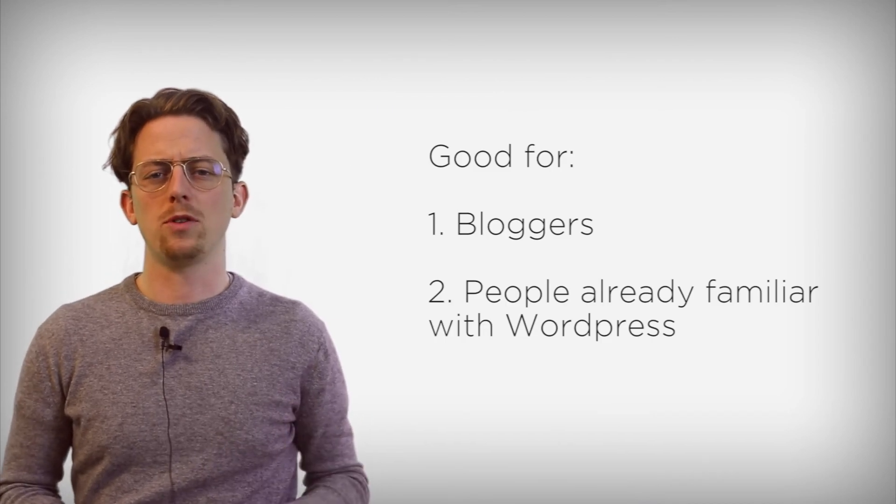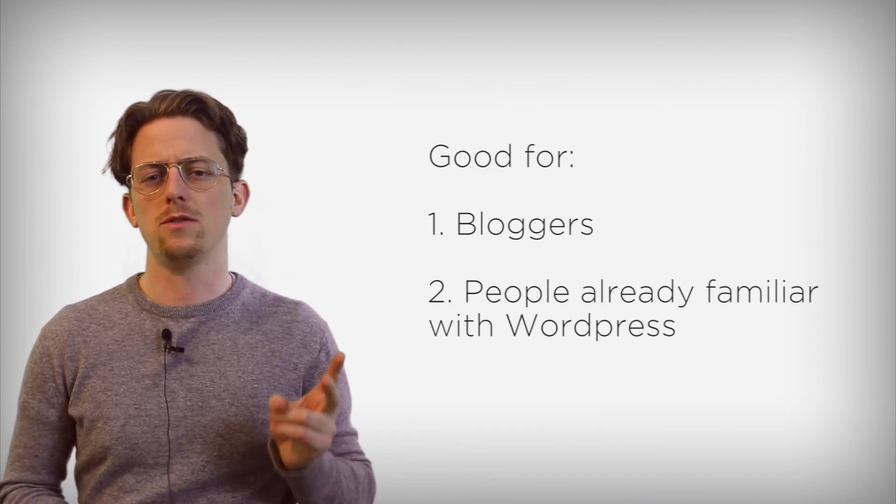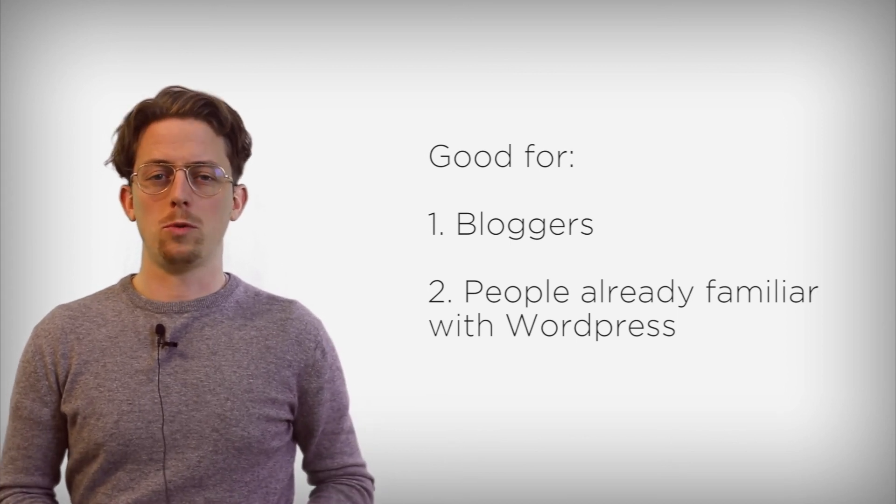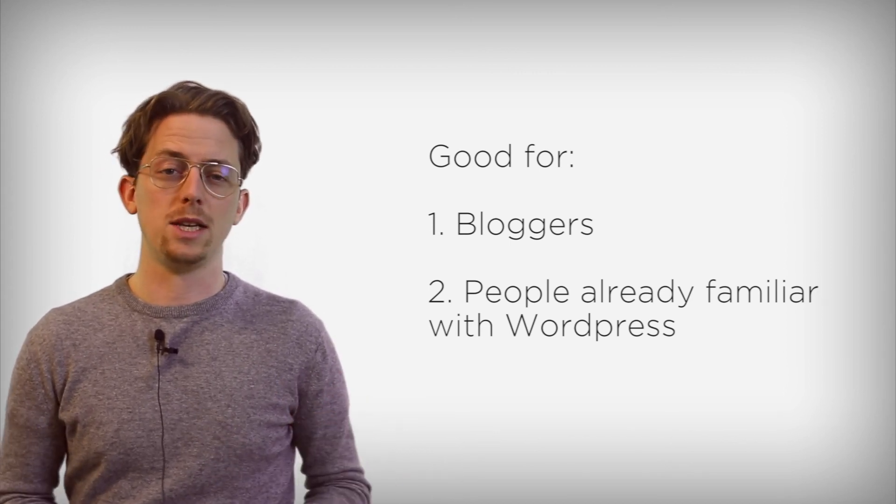In the end, WordPress.com is a product that's built on compromise. It tries to simplify WordPress while also giving users the option to leverage the power of WordPress plugins. I think it will still be a helpful website builder for two particular types of users: bloggers, and people who are already familiar with WordPress because they know how to navigate WP-Admin.